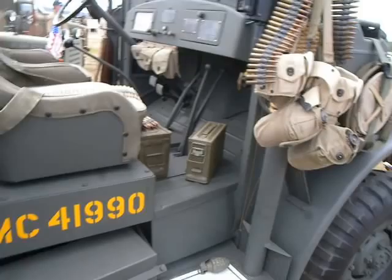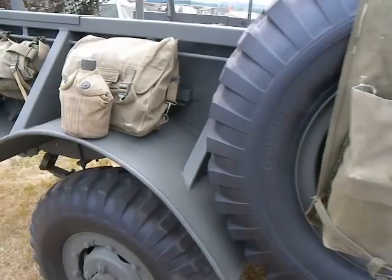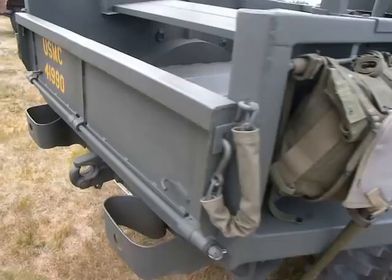If you didn't hear the lady's description there — the brand-new-looking tracks over there on the half-track were in fact brand new. They're from Israel because Israel still uses half-tracks.